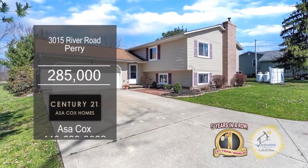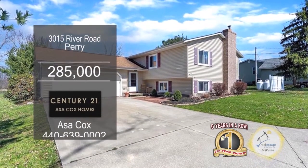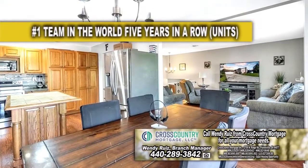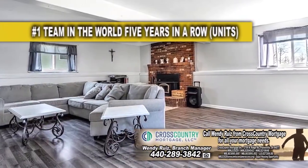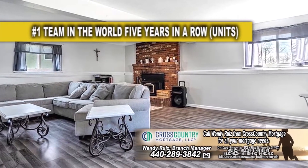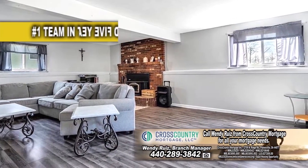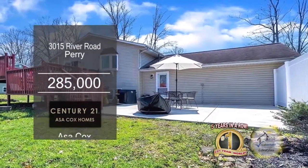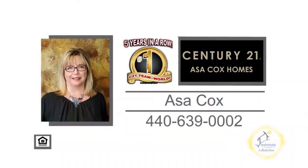This bi-level in Perry offers four bedrooms and two and a half baths. The kitchen offers a center island and an eating area. Downstairs, you'll find an extra living room space with a fireplace, one bedroom, a full bath, and a laundry area. The backyard includes a huge deck and a patio. Contact the number one Century 21 team in the world, Asa Cox Homes, for more information.